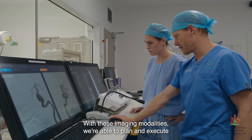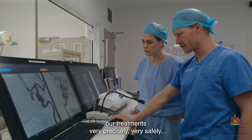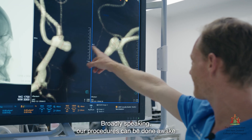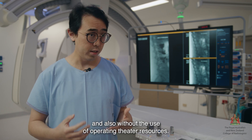With these imaging modalities we're able to plan and execute our treatments very precisely and very safely. Broadly speaking, our procedures can be done awake without the use of anaesthetics and also without the use of operating theatre resources.